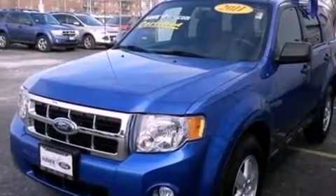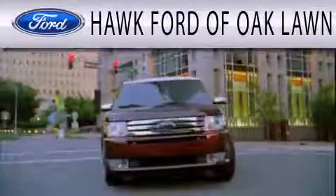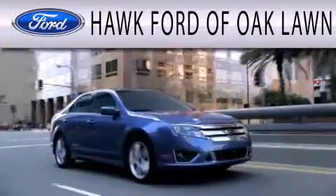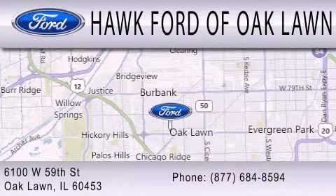This vehicle is sure to sell fast. Call and arrange your test drive today. Hawk Ford of Oak Lawn is dedicated to doing everything possible to ensure the experience you have selecting your next vehicle is as pleasant as possible. We are located at 6100 West 95th Street in Oak Lawn.